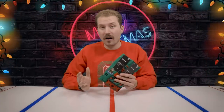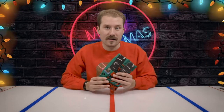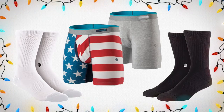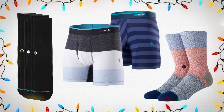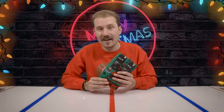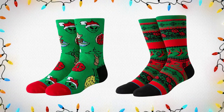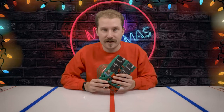The next item on our list is one of the most unique items that we carry: the Stance Underwear and Sock Collection. Stance creates very high-quality premium items and you're going to feel the difference when you put these socks and underwear on. I'm holding in front of me right now the holiday-themed edition, but make sure you check out online and in-store for all of the options available from Stance and add them to your list today.